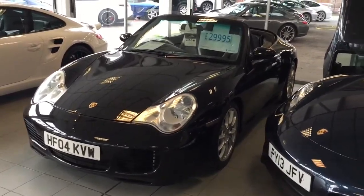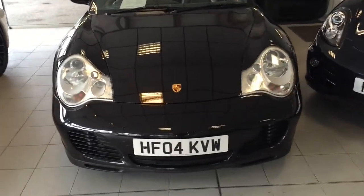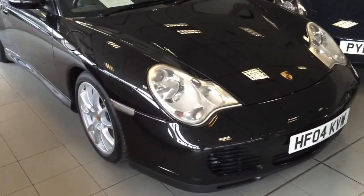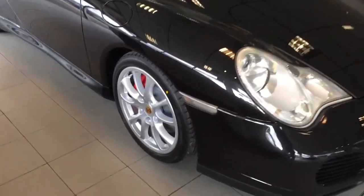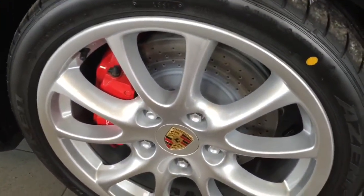Here is our 2004 Carrera 4S Cabriolet manual in basalt black with black leather. You can see the Xenon lights on this model, and the 4S is fitted with the more aggressive turbo front bumper. This one has also been optioned with the 18 inch GT3 alloys, and whilst it's been in our works, it has had four new tyres and discs and pads all round.